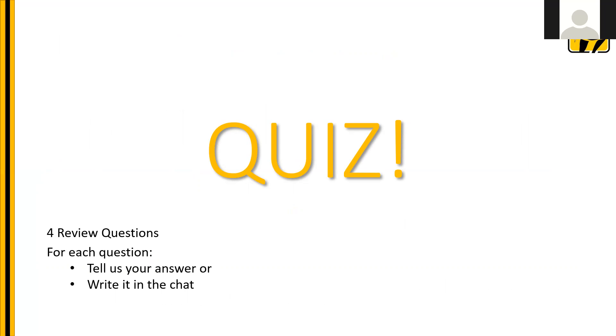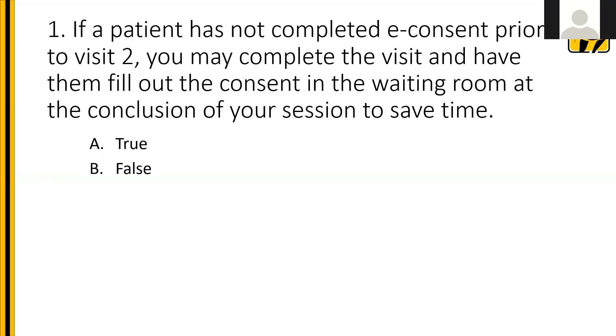Here's a quick quiz. Question one: if a patient has not completed e-consent prior to visit two, you may complete the visit and have them fill out the consent in the waiting room at the conclusion of your session to save time. True or false? The answer is false. When completing a study, you can't begin study procedures until consent is complete. The consent document tells the participant what the actual procedures will be so they know their responsibilities. If doing consent on visit two, use the login on the website to let us know and we'll get that second signature right away.